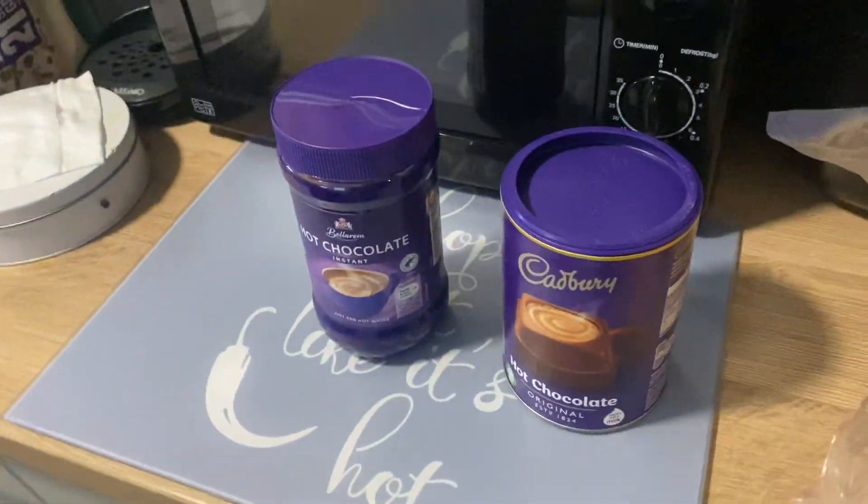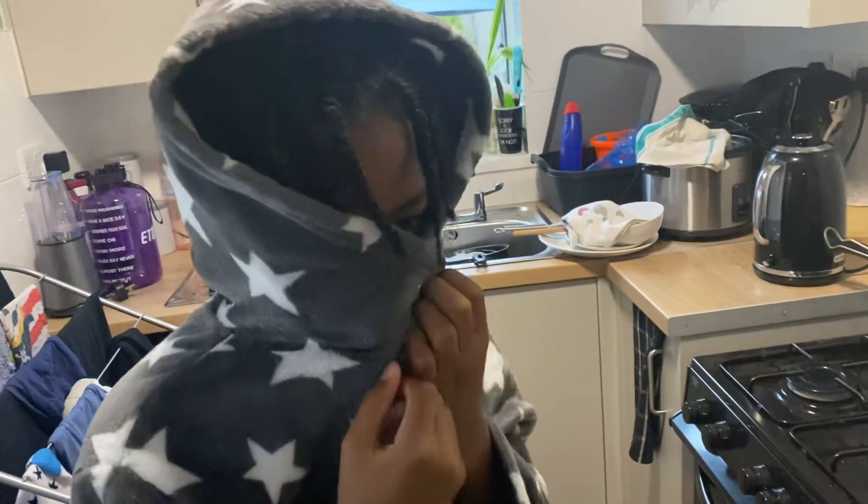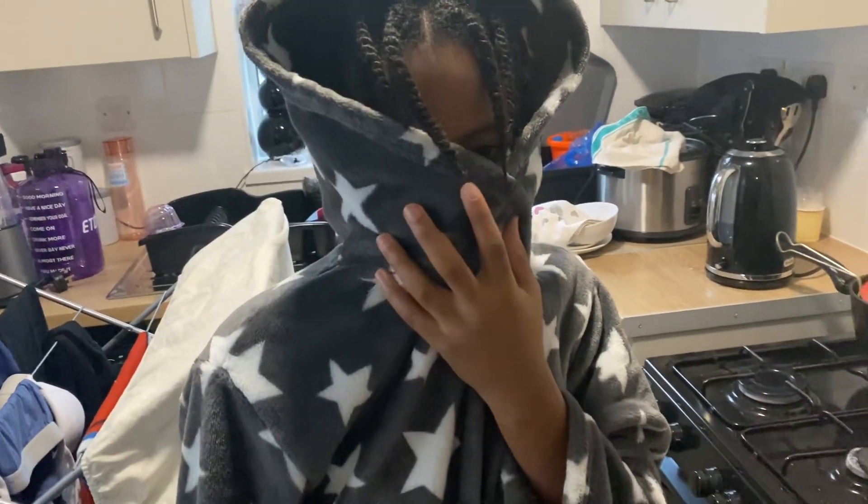Hi guys, Landad here, but Lad's not here. So we've got Caden here. Hello.